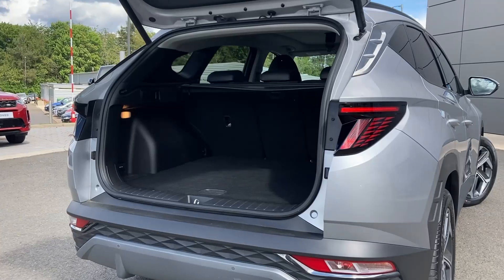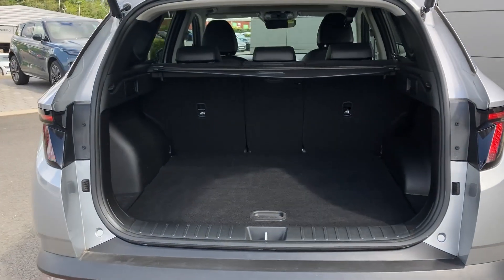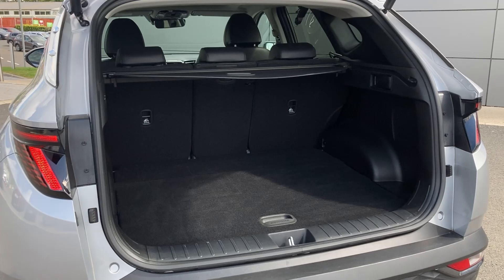As we enter now beneath the power tailgate we can see the load space with the 40/20/40 rear folding seats and the parcel shelf.